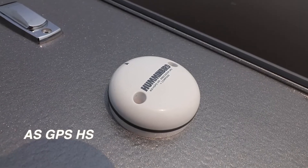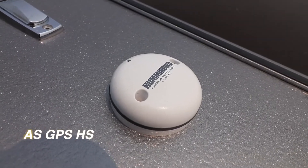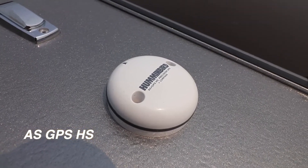We rig all of our boats with Humminbird's GPS receiver with an integrated heading sensor, which is quite simply a compass. The GPS receiver with heading sensor provides us with several important advantages.